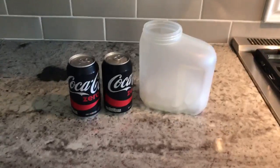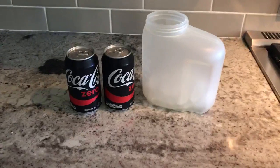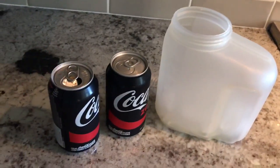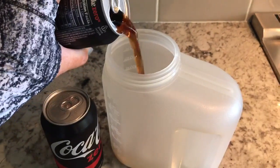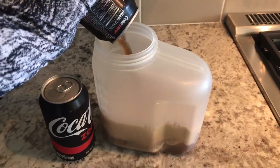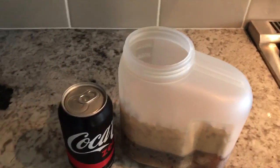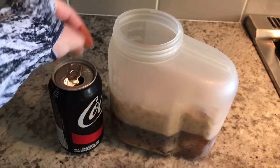Before I head out I like to make my protein drink so I have something to kind of keep me fueled during my workout. My go-to is Coke Zero. I don't think you should be taking in any calories while you're burning them because come on, you're trying to get fit. So I like to throw in two Coke Zeros and that is what I sip on while working out.